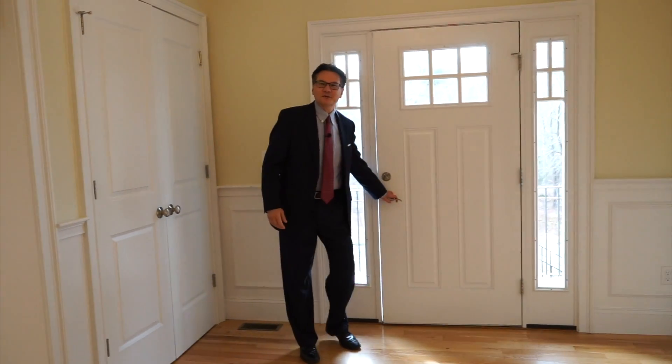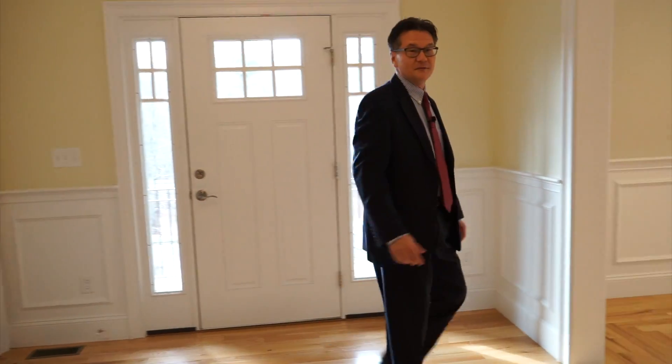Hey guys, this is John Kenny with Christine Norcross and Partners out of Wellesley. Just wanted to quickly introduce this awesome house to you. It's actually a nice little mansion. I think you're going to be very impressed with what you see. Come on over here, let me show you some of the fun spaces here.